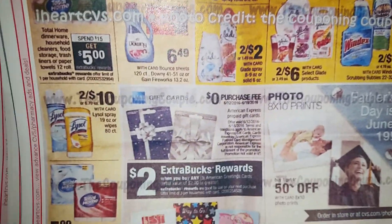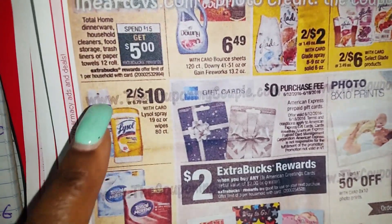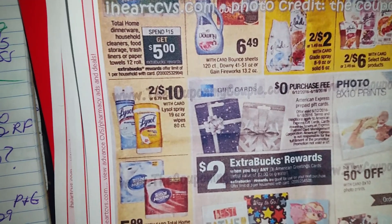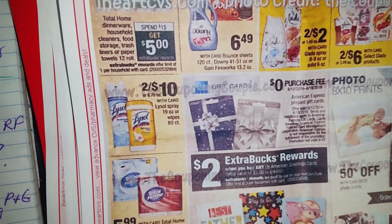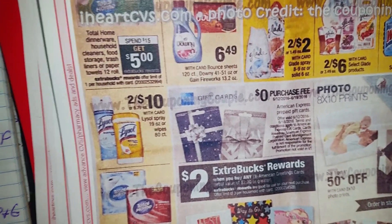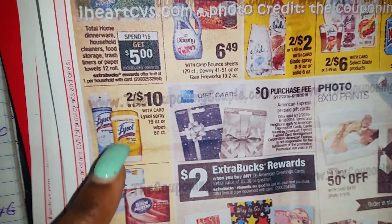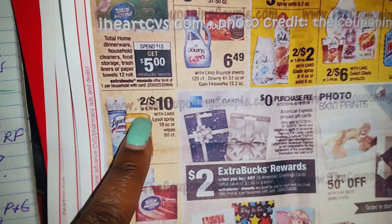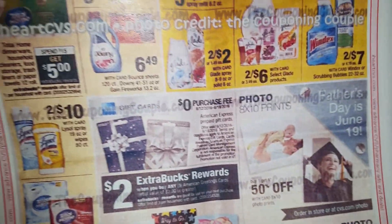Let's move on. This Lysol is a hot mess — $2 for $10. The Lysol wipes, $2 for $10. They have a $2 off two coupon in the June 5th SmartSource, so it's going to be like $2 for $8. They've also got a $0.50 off one coupon on Coupons.com for the spray, so basically you can get two for $9.